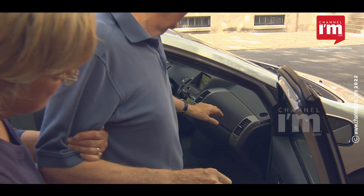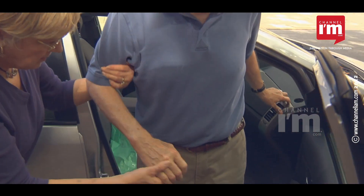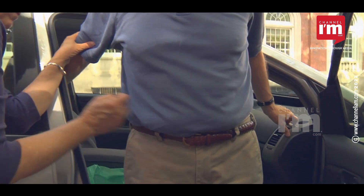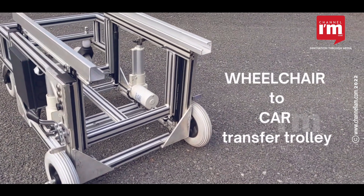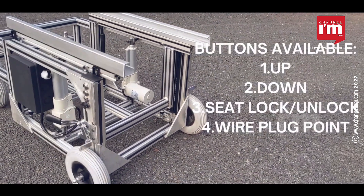People with mobility issues often find it hard to enter and exit a car. The height of the seat will be a hindrance to those who use a wheelchair. Karuna Seating, an Indian manufacturer, has introduced an innovative product — the complete mobility solution — to solve this challenge.